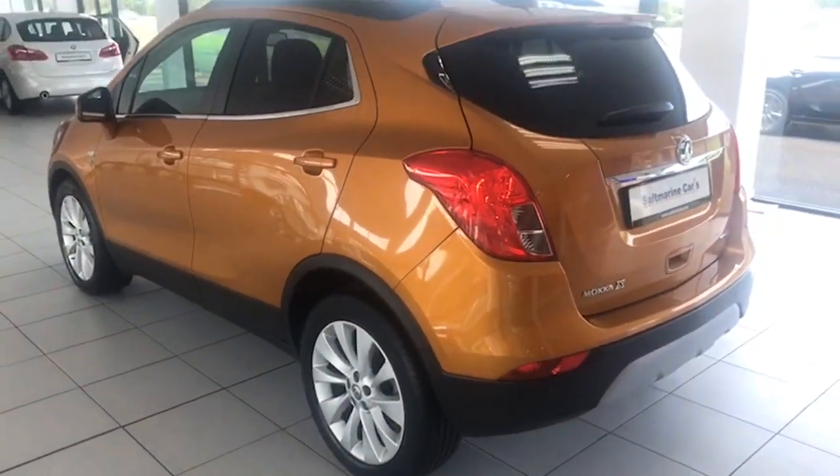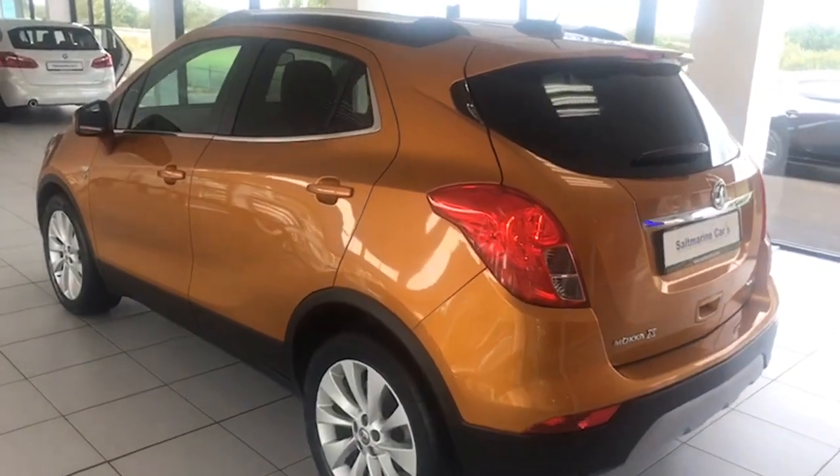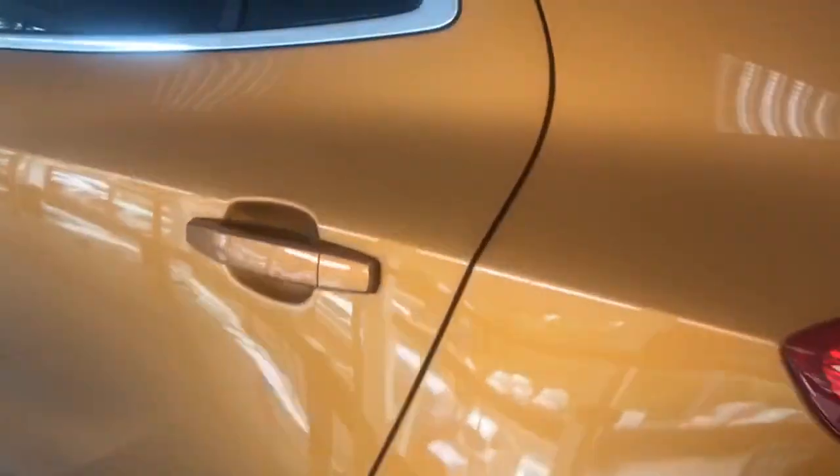Just a view of the passenger side as well — you can see the privacy glass there, that slightly darker glass which really adds to the appearance of the car, and the chrome window surrounds too. Just a view of the spoiler there as well.